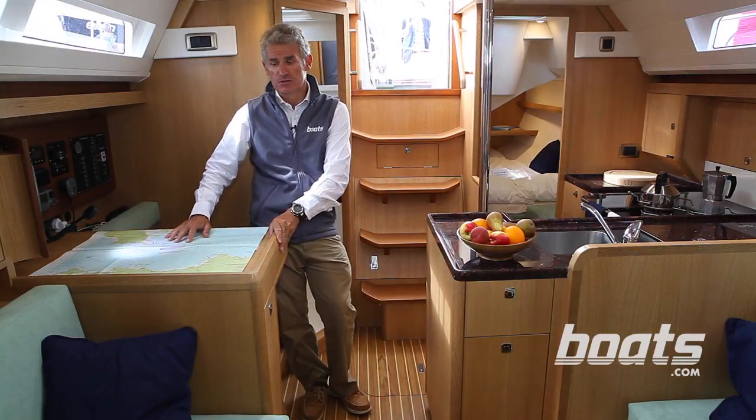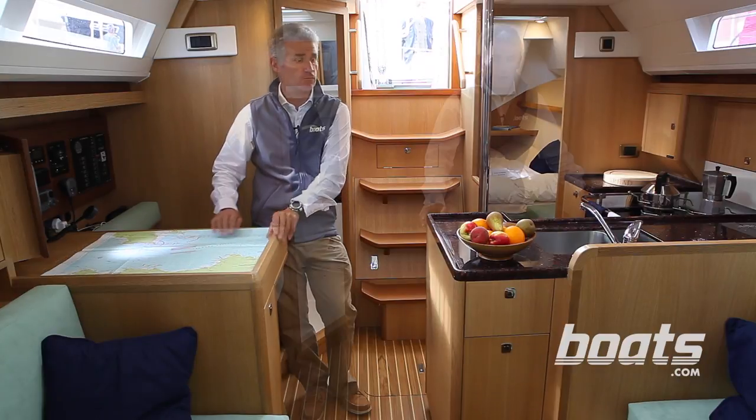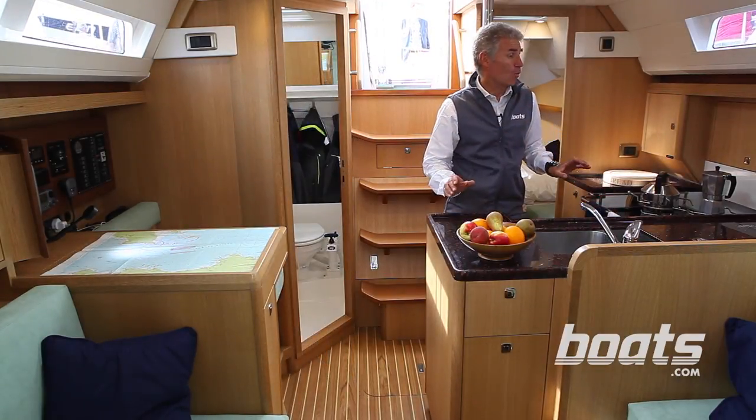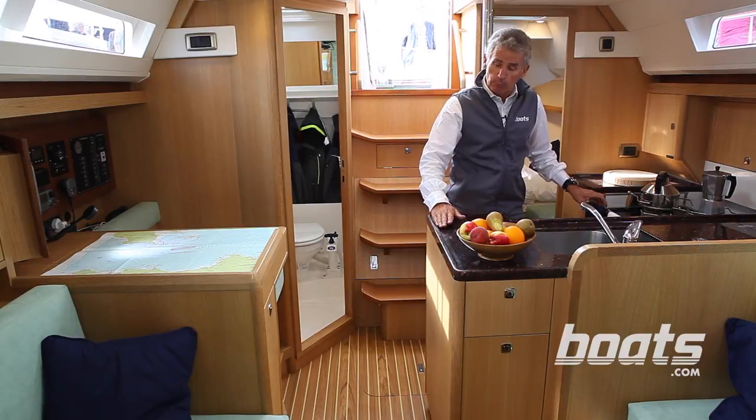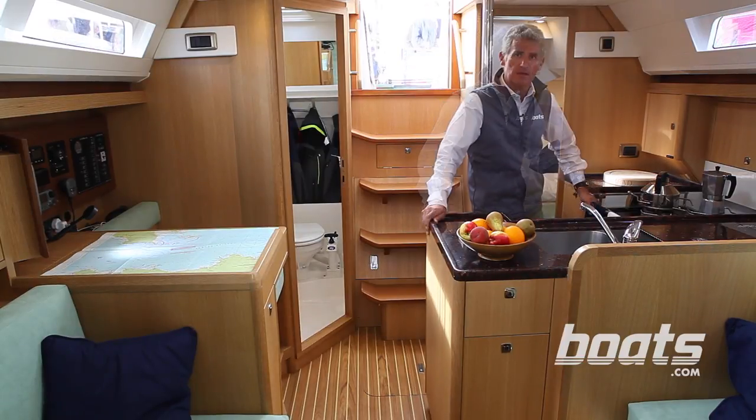There are deep fiddles on the chart table that stop things from sliding off. The galley is well appointed with lots of worktop space, reasonably deep fiddles, and space to brace yourself in when you're at sea.